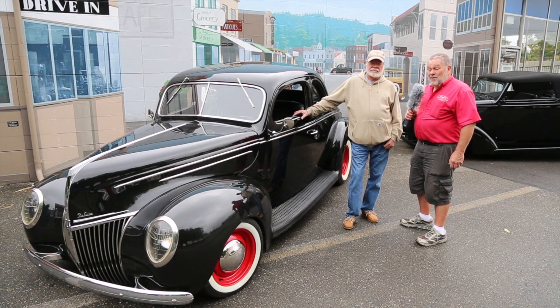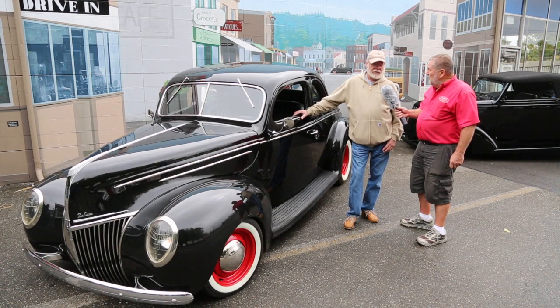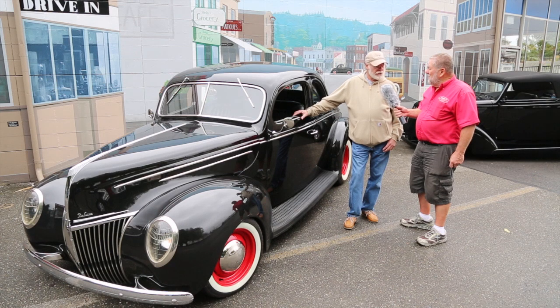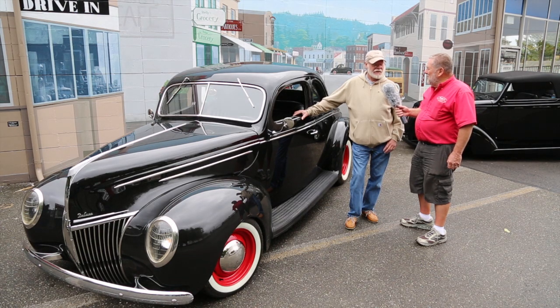It's a street rod and Larry bought this car up in the Washington area, but it was built down in a dry lakes area of California. He bought it about ten years ago, sold it, then took it back in trade on a 32 Ford street rod coupe. The gentleman who bought the 32 wanted to buy the 39 back, but it had already been sold again. He ended up with it again after taking it back in trade on a 1934 Ford coupe.